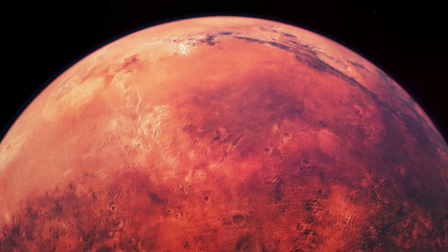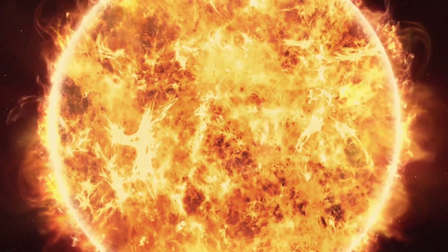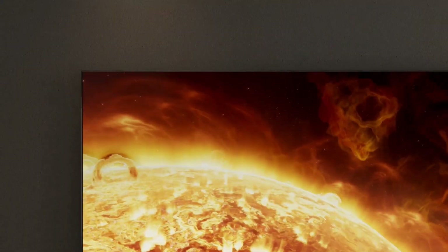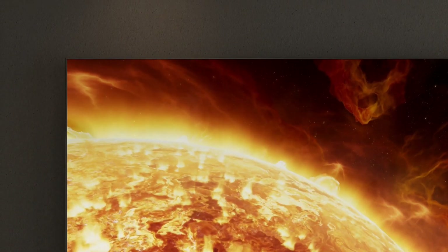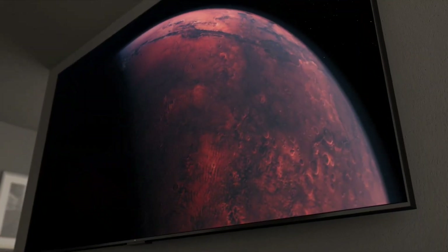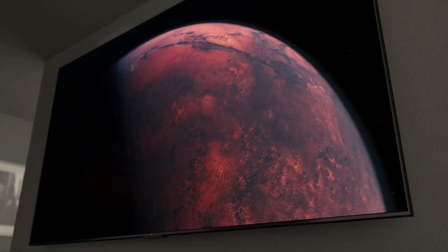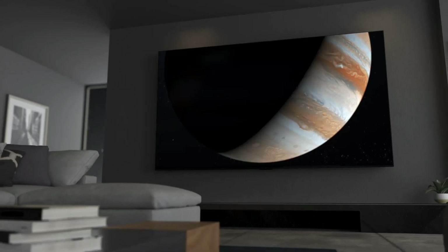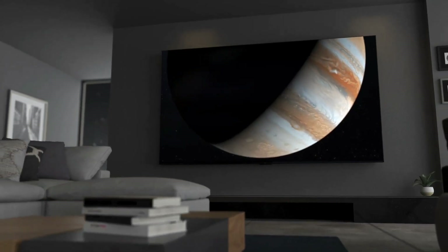The 115-inch panel is manufactured by the company's own display panel manufacturing branch, TCL CSOT — China Star Optoelectronics Technology. In order to control such a massive number of zones, TCL developed its most powerful processor to date, the AIPQ Ultra Processor, which is exclusive to the 115 QM89.